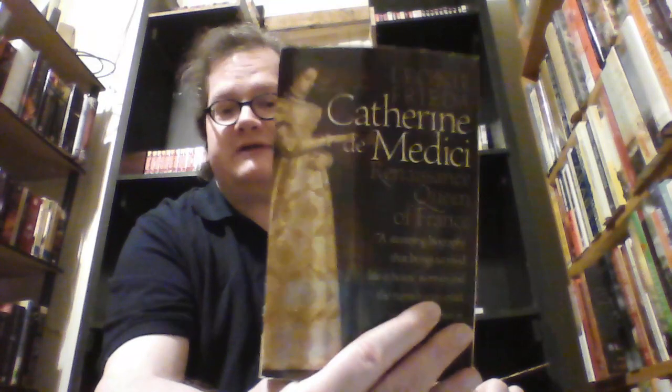Next is a biography — this is a biography of Alessandro de Medici's half-sister Catherine de Medici: Catherine de Medici, Renaissance Queen of France by Leone Frida. I remember quite liking it; it's been a while since I've read it. I liked it enough to want to have it in my collection, although I do need to get that Goodwill sticker off of it at some point. I kind of want to reorganize my history wall thematically at some point.